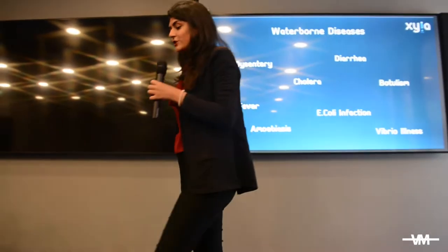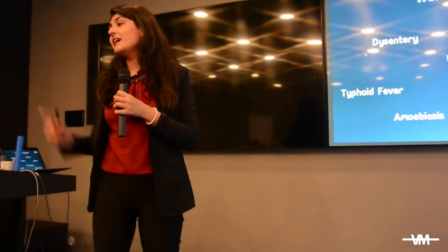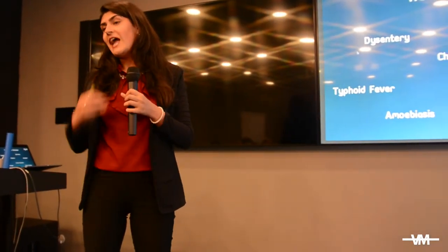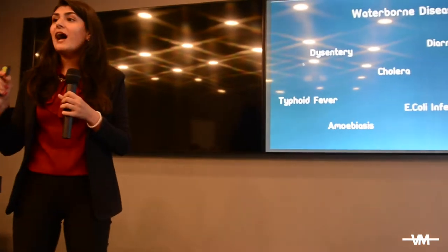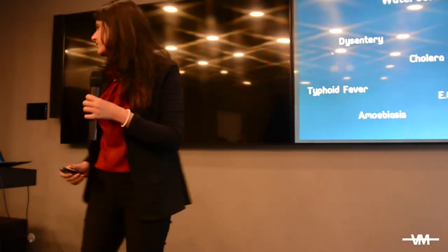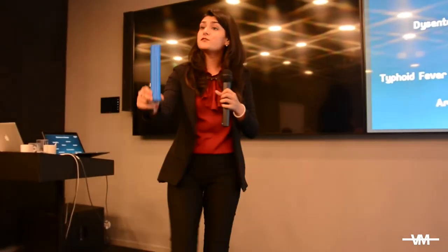No, because according to research, affordability is a major, major factor in access to clean drinking water, and by catering to the affordability challenge, we are actually solving the problem. We bring you Xyla.